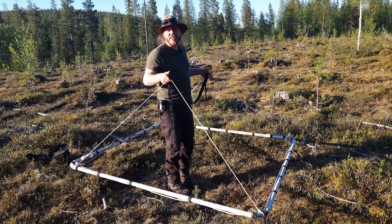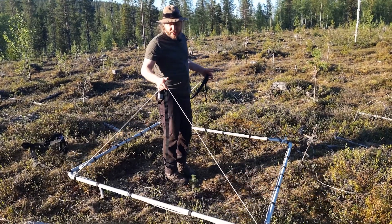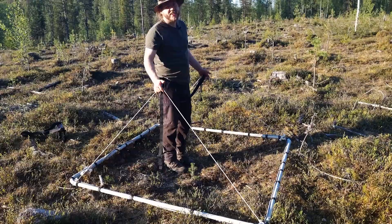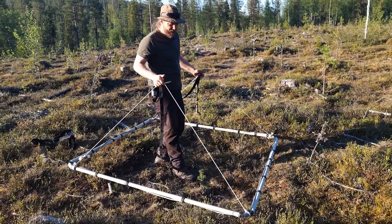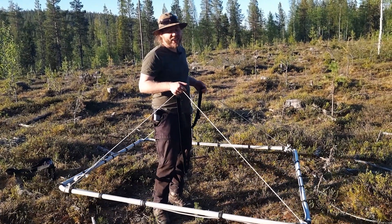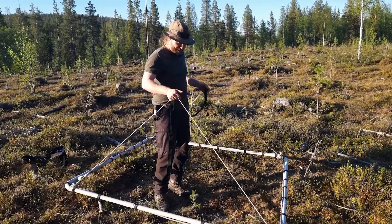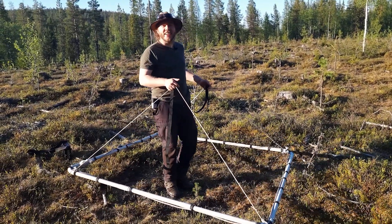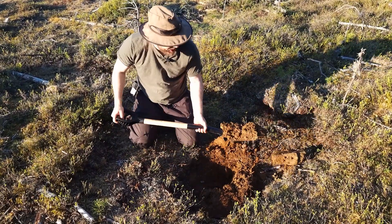There's a faint signal here but very steady. Listen to what happens when I lower the coil. It's something real — it's not a ghost signal. I don't know about you guys but I'm excited. Frodo, are you excited? Yes — that's the spirit. Let's dig it!